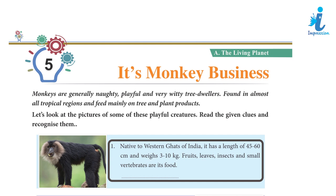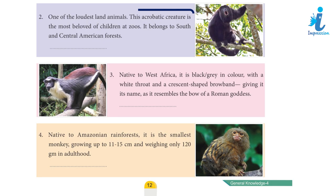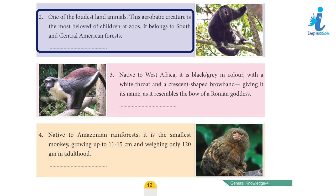Answer 2: Lion-Tailed Macaque. Clue 2: One of the loudest animals, this acrobatic creature is the most beloved of children at zoos. It belongs to South and Central American forests.